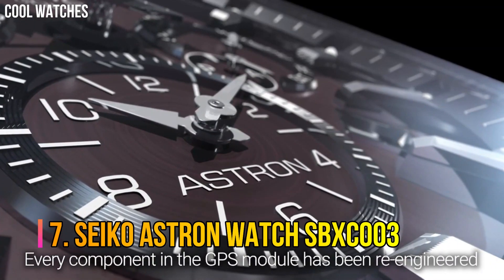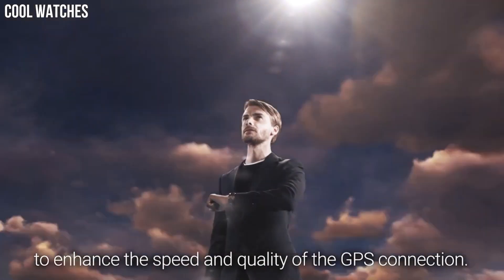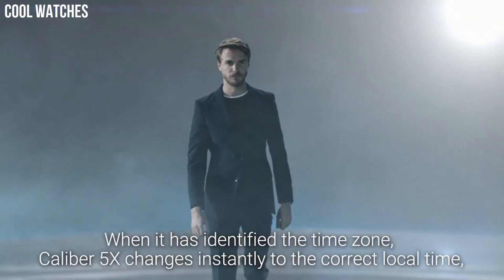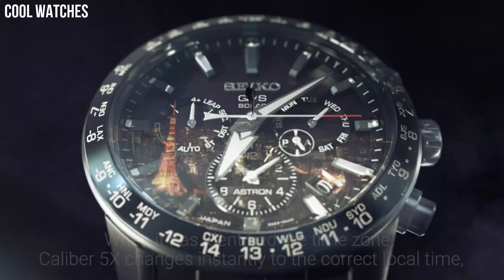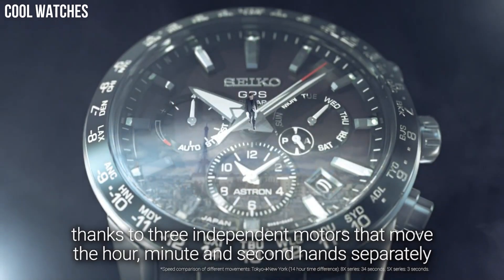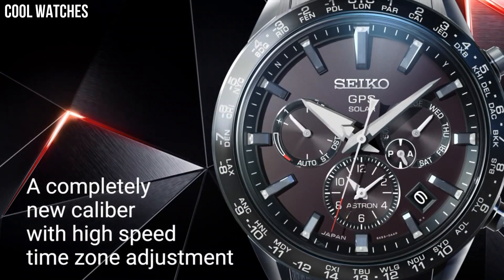Number 7: Seiko Astron Watch SBXC003. The world's first GPS solar watch. By connecting to the GPS network, the Astron adjusts at the touch of a button to your time zone and, by taking all the energy it needs from light alone, never needs a battery change.